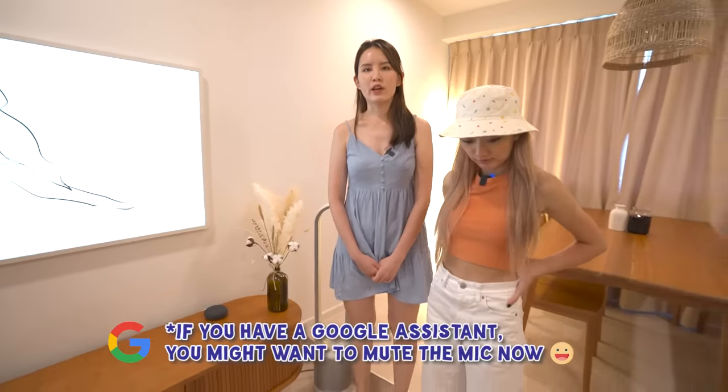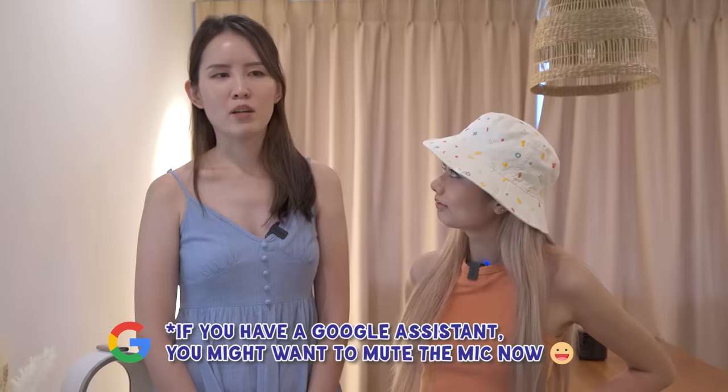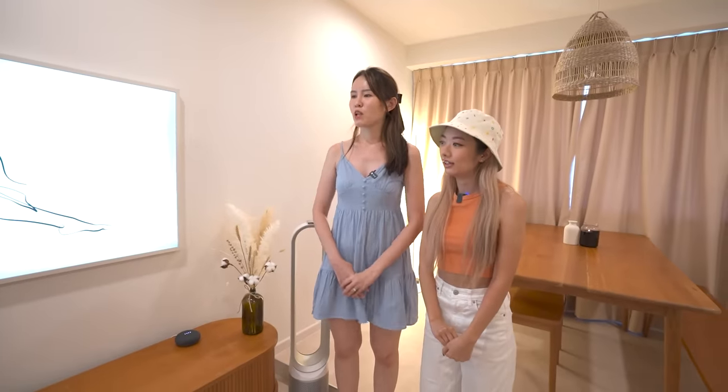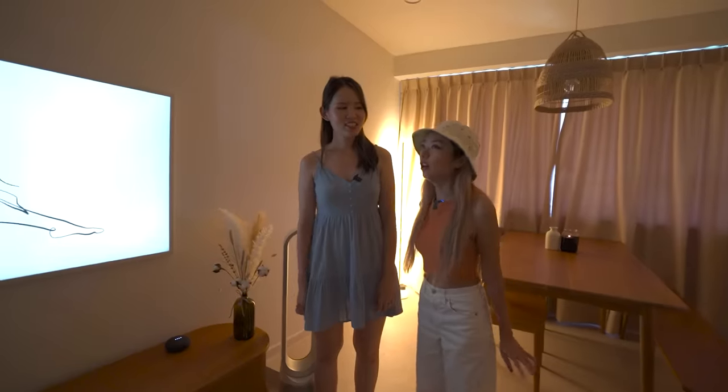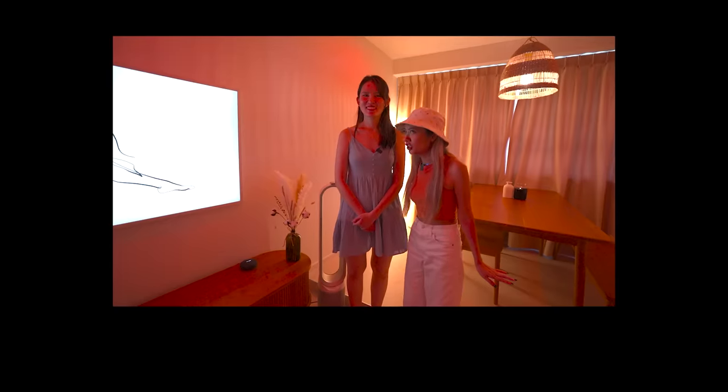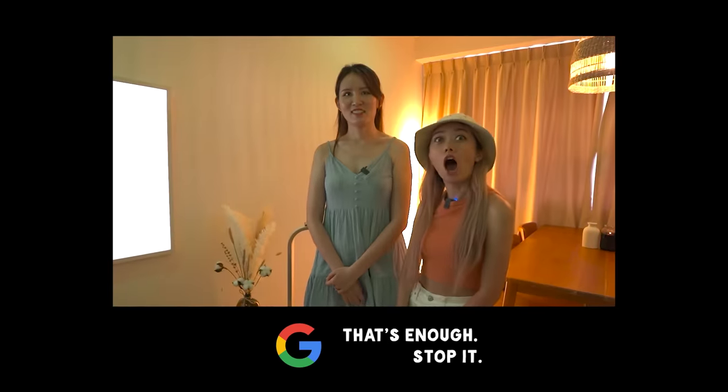Over here we have something that Justin is very proud of. Hey Google, turn off living room lights. Wow! Hey Google, turn on living room lights. You can even change colour — Hey Google, change living room lights to red... blue... pink... green. That's enough, stop it.